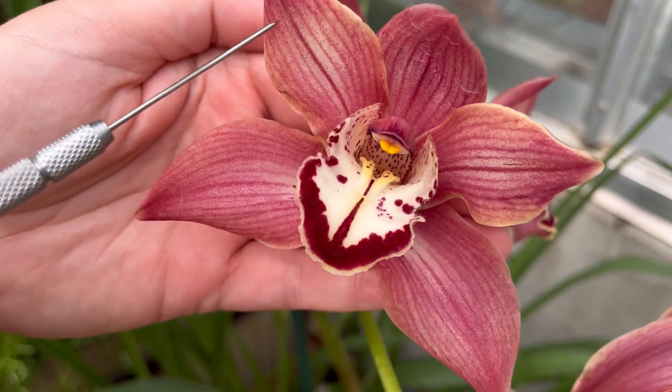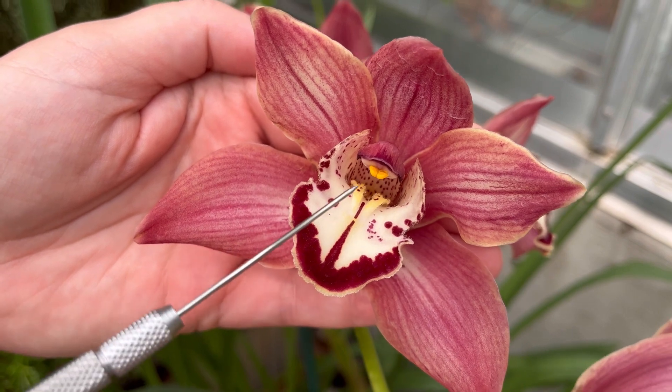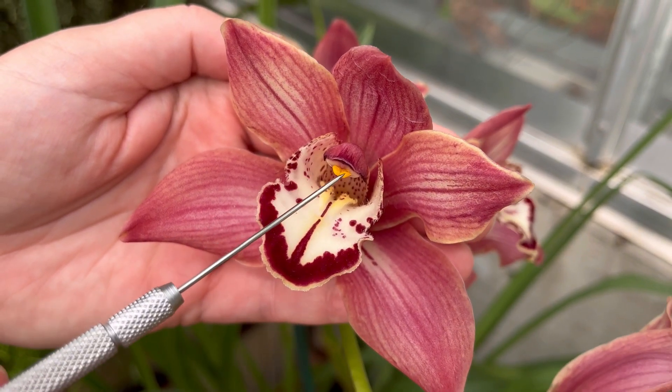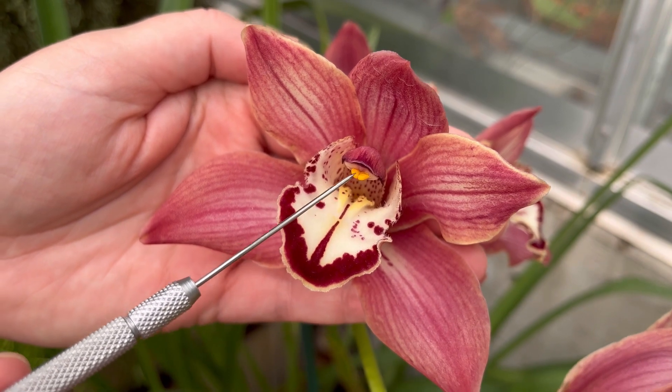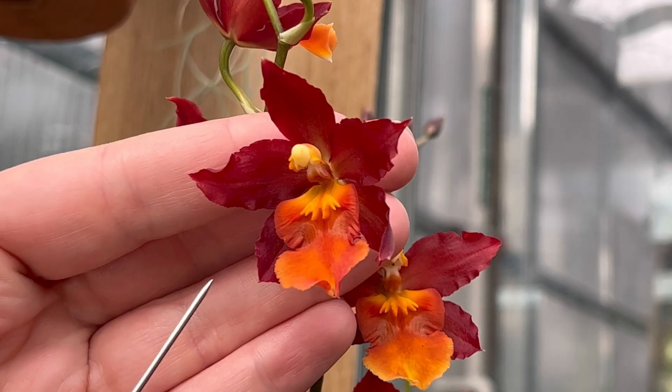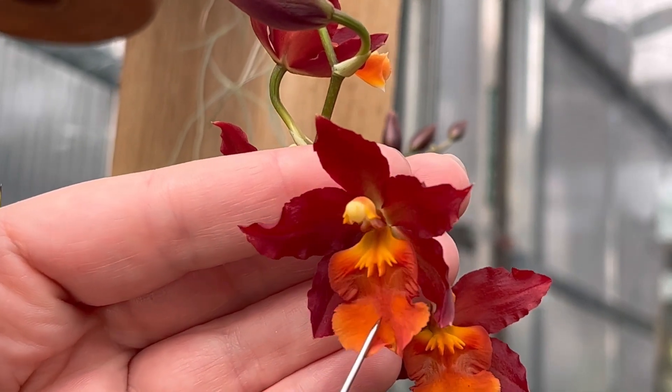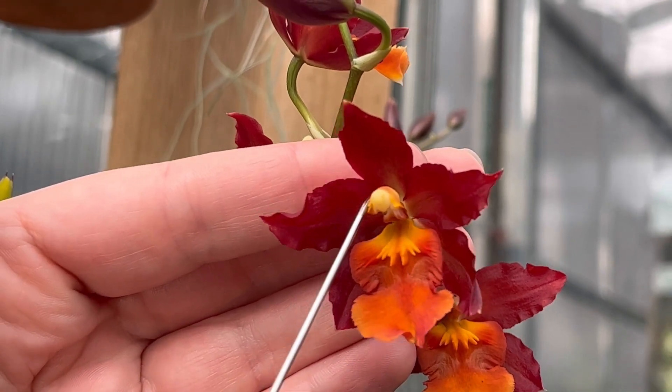So the sepals and the petals are all the sexy window dressing, but the actual sexy bits are fused here into this column. These are the two little pollen sacs that you'll find on orchids. So here you can see three petals, two twinsies, one wonky bit, and there's all our sexy bits in the column.